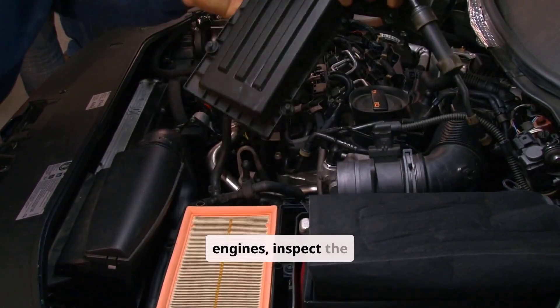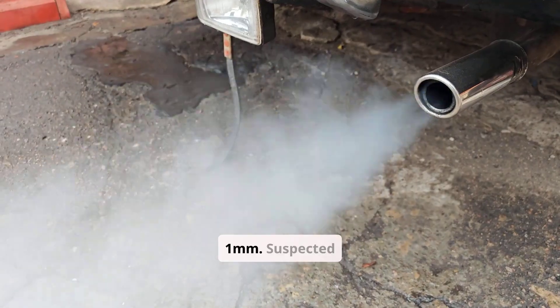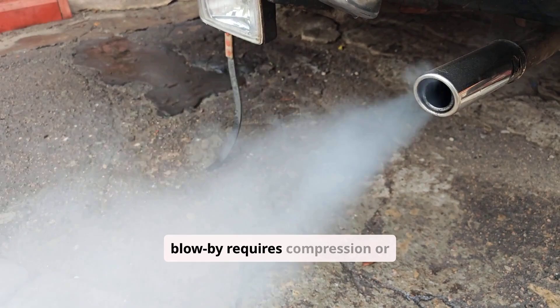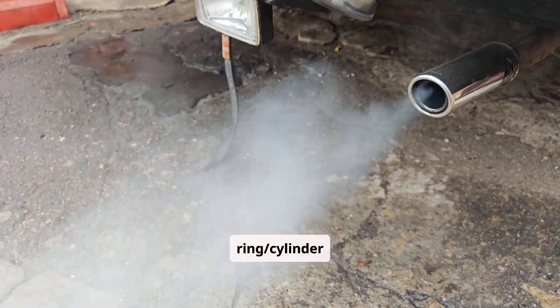For turbo engines, inspect the compressor housing and intercooler for oil, checking shaft play exceeding 1 mm. Suspected blow-by requires compression or leak-down testing, with leakage over 20% indicating ring and cylinder wear.